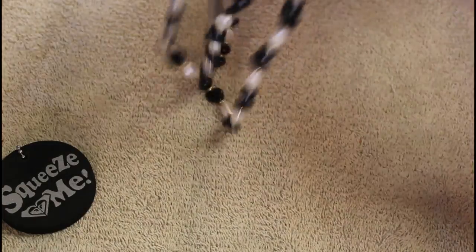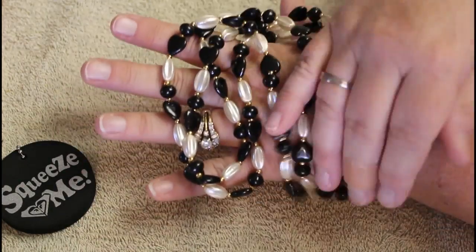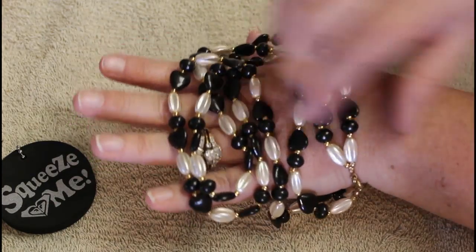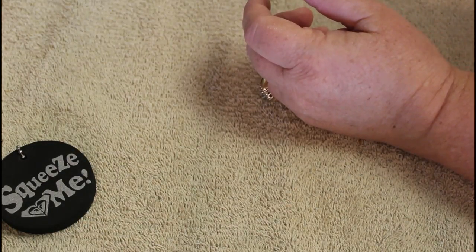And then we go to a much lighter weight plastic that is meant obviously to look more like an onyx and pearl, so you get that great look but without the weight. That is double strand. Love that - that looks fabulous.